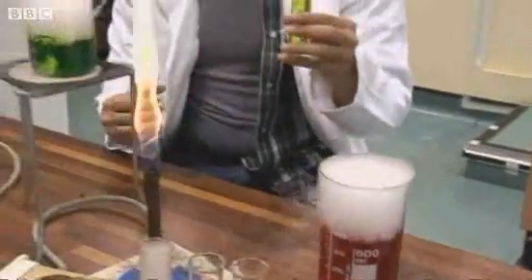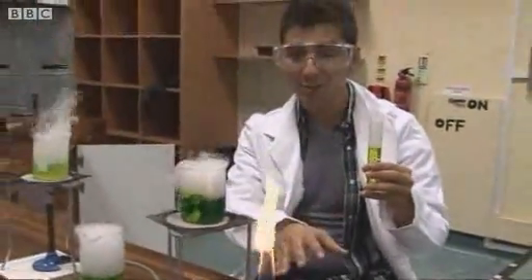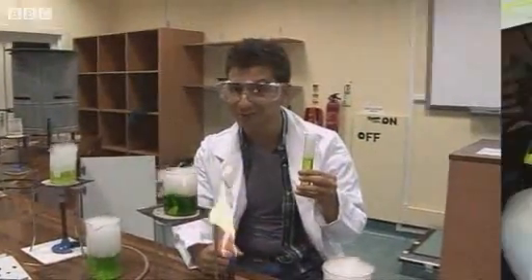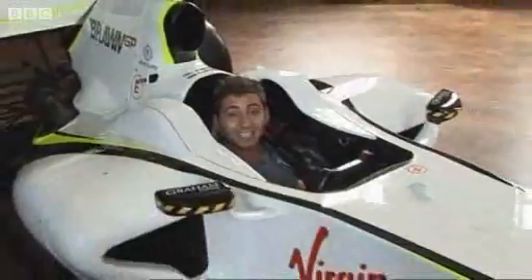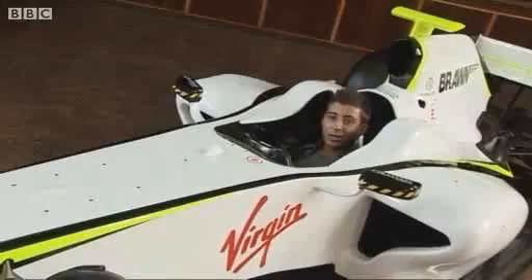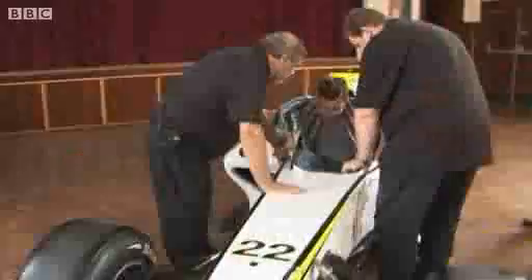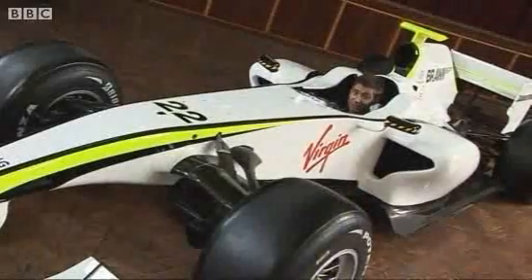There are many things you'd expect to see in a science lesson — a few Bunsen burners, some test tubes and of course a few chemicals. But one thing you wouldn't expect to see is a genuine Formula 1 race car. Well, that's what's going on here in Manchester at a special science summer school. They got their hands on this car that just last year was being driven by F1 champion Jenson Button.